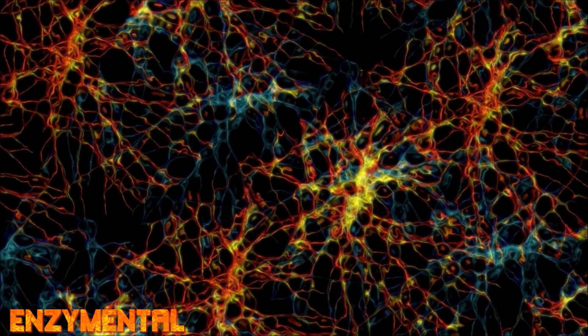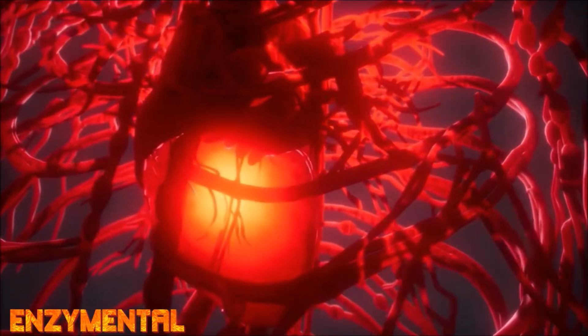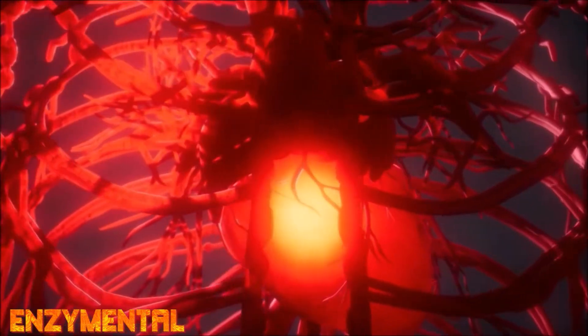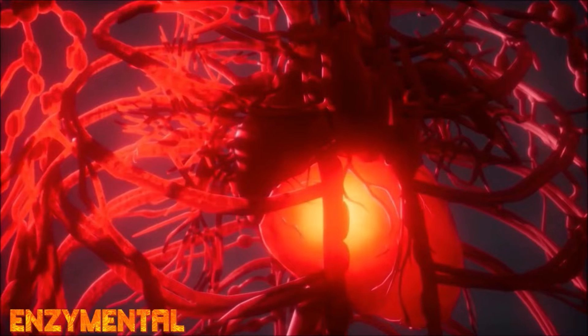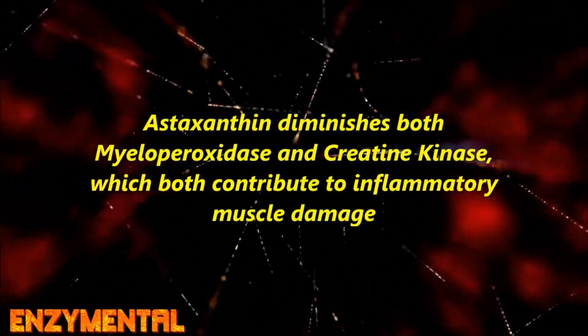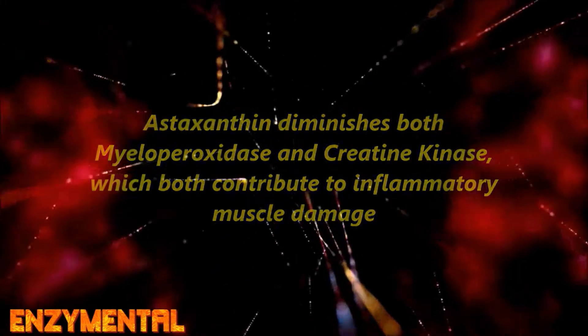The related increase of reactive oxygen species and the damage they impose on proteins and fat tissue are also part of this. Regular use of astaxanthin is effective at halting capillary regression, which is known to happen in conditions like hypertension, diabetes, cardiovascular disease, and sarcopenia, while also diminishing myeloperoxidase and creatine kinase — two enzymes that both contribute to muscular tissue damage and breakdown during inflammation.